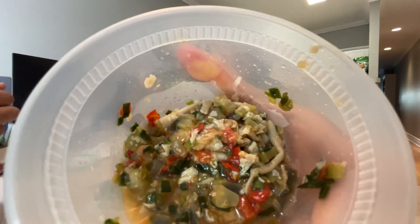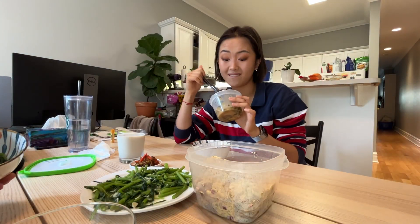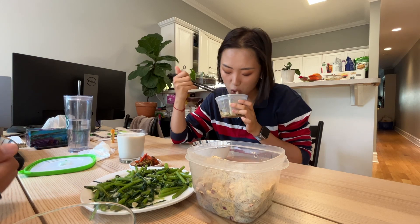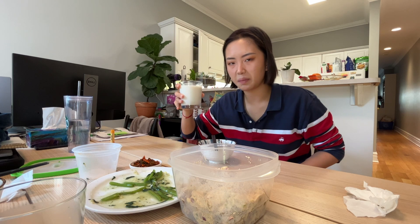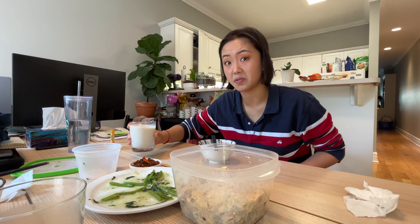Also having the leftover potato salad and the last bit of the golden goose roll. Next time we're gonna make our own soy milk — stay tuned!